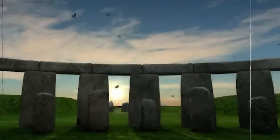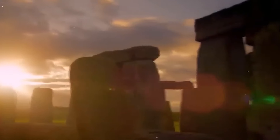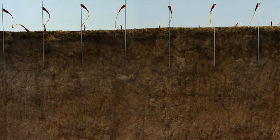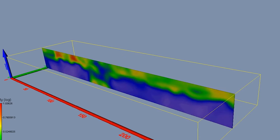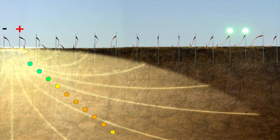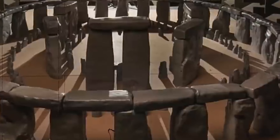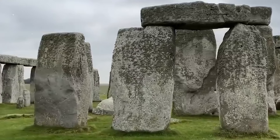Magnetometers were also employed, detecting variations in the Earth's magnetic field caused by buried structures made of magnetic materials like stone or fired clay. Additionally, Electrical Resistivity Tomography (ERT) — transmitting electrical currents into the ground and measuring resistance — revealed buried structures through variations in soil composition. The combined application of these non-invasive techniques provided detailed maps helping identify and analyze buried features without excavation.